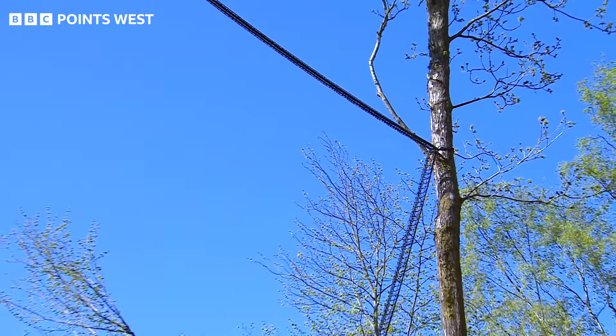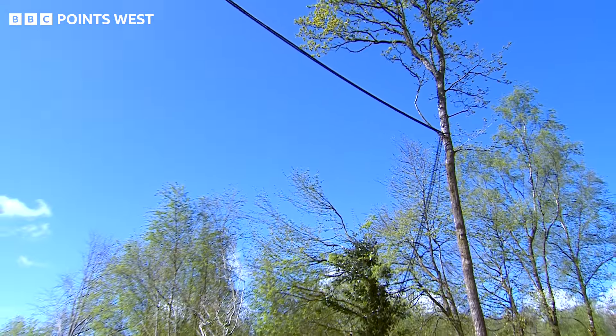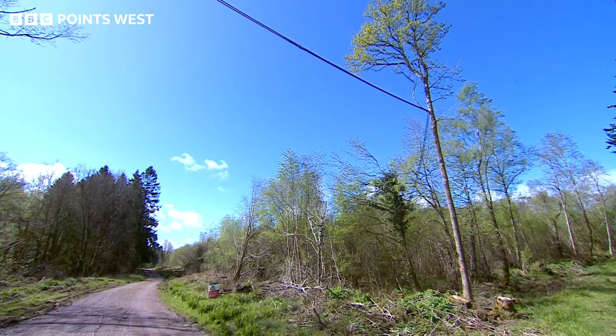Dormice bridges are normally put across main roads, council roads where there's lots of cars to stop them getting squashed on the roads. So this is a little bit of an experiment here in that we're using a much shorter bridge, a much narrower bridge, but we're confident that the dormice will use it.